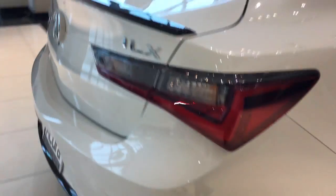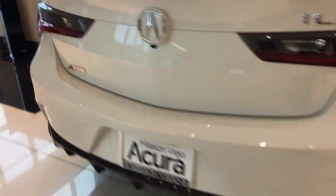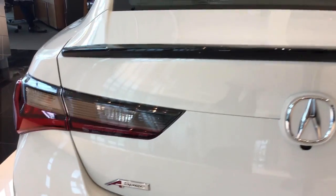Moving around to the back, there's an aggressive A-SPEC logo, gloss black rear deck lid spoiler, and fold-down rear seats.